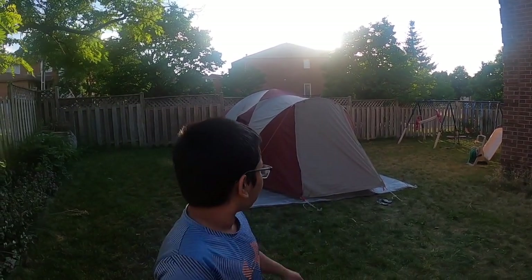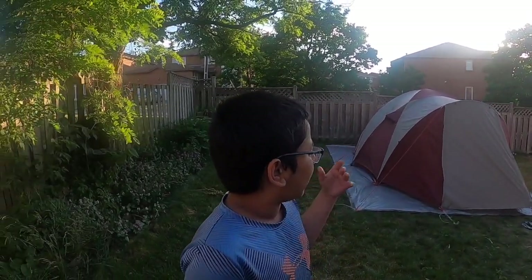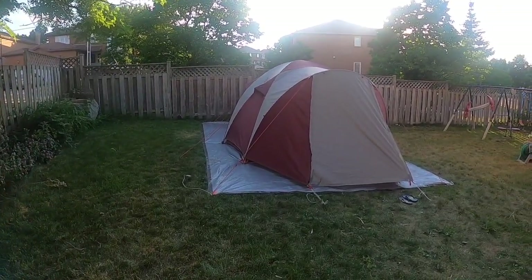Hello everyone! Welcome to Childhood Adventures. Today I'm going to talk about what it was like to sleep in the Flying Diamond 8 from Big Agnes. For me the experience was very nice. We had a lot of fun playing board games at night. But it was quite windy.